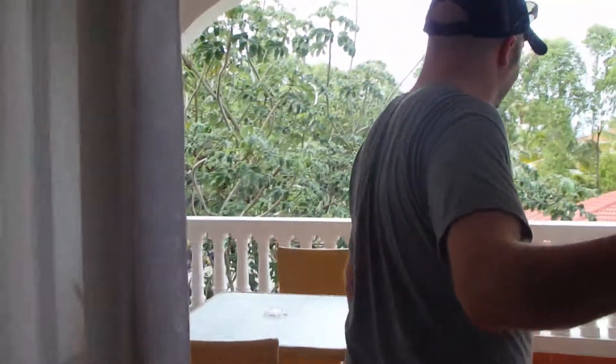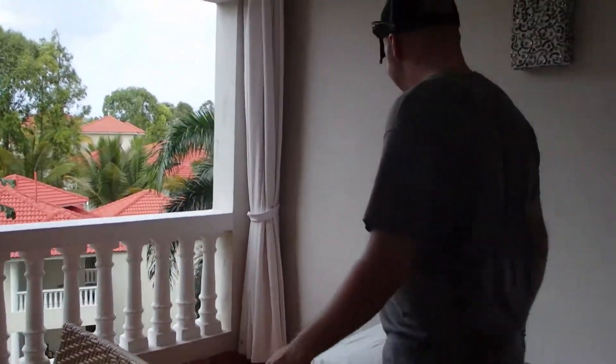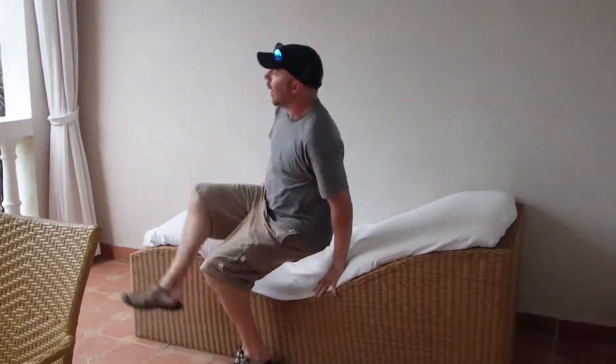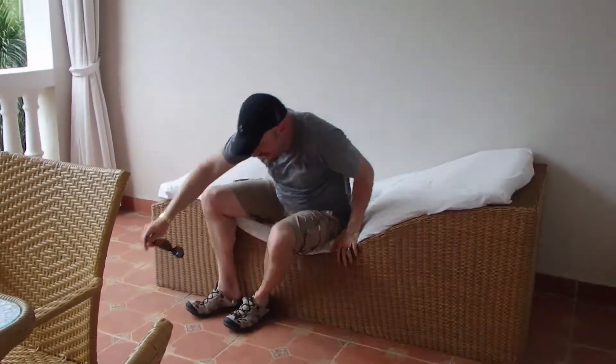I'm going to take you out here to our view — our balcony, our wonderful balcony. We have a lovely little lounge chair.